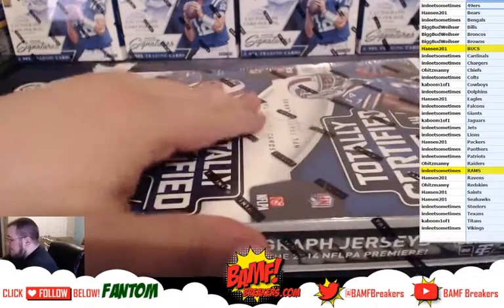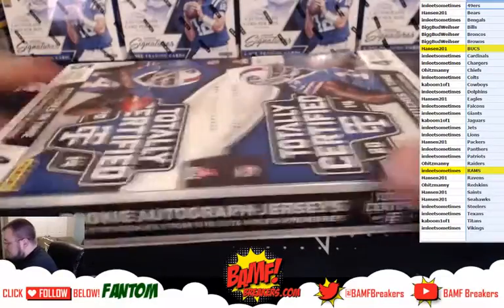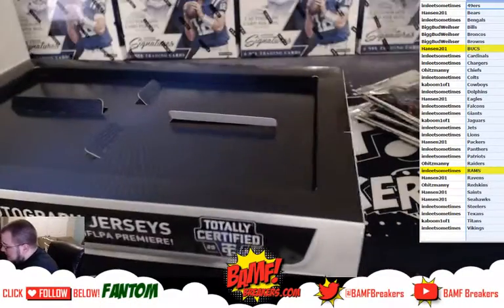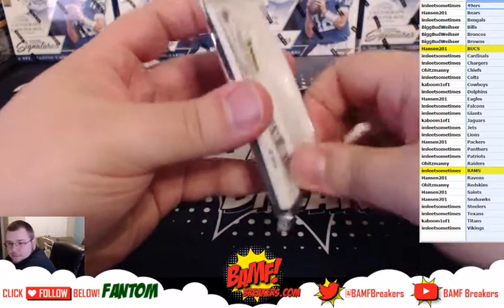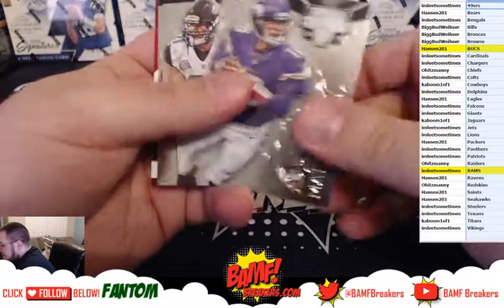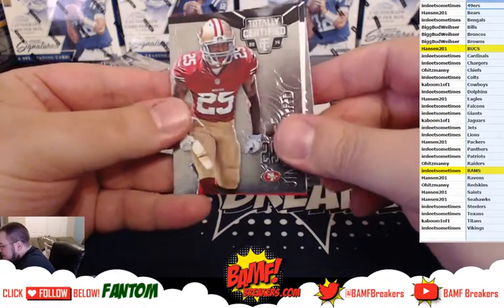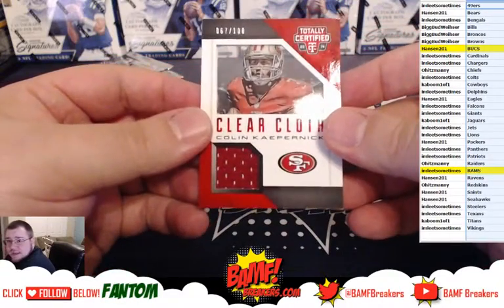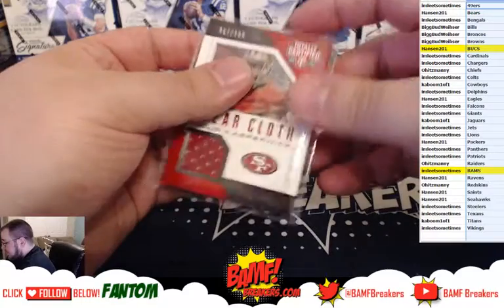I'm going to start with Totally Certified. First off we got Maddie Castle for the Vikings, Toby Gearhart for the Jags, Jimmy Ward for the Niners, Robert Woods for the Bills, and the Clear Cloth going out to the Niners — numbered to 100, Colin Kaepernick. Very nice, going out to the Niners.